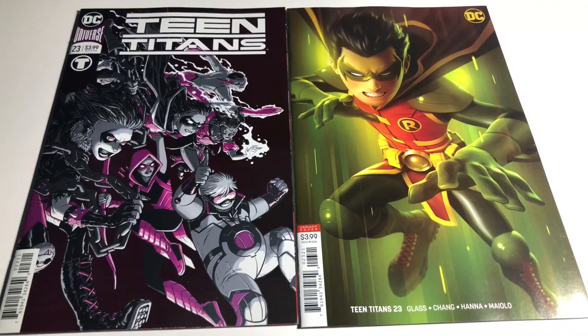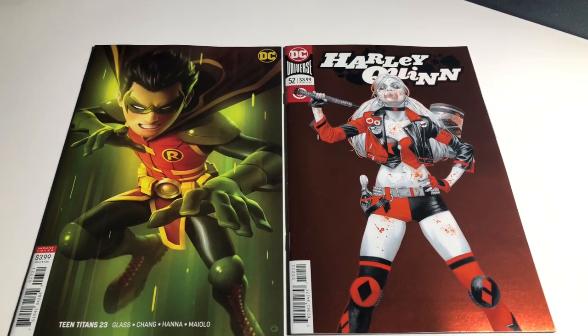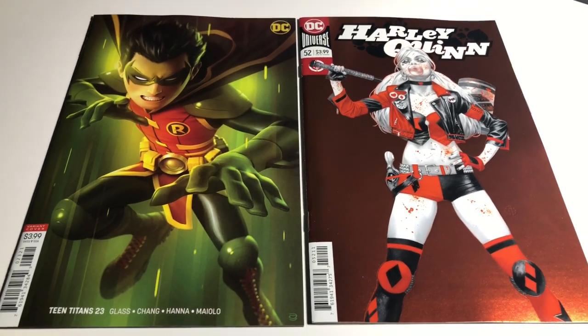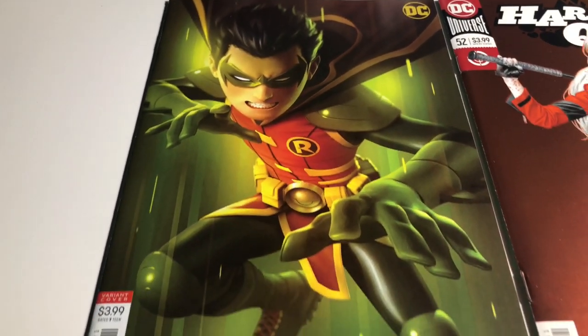I'm going to get it all together, pick my favorite two, and you guys can choose. This is really hard for me — these are the two standouts. I'm going to go with the Teen Titans 23 variant by Alex Gardner. I don't know, I love the way it looks — not a huge Robin fan, but man, I love that.